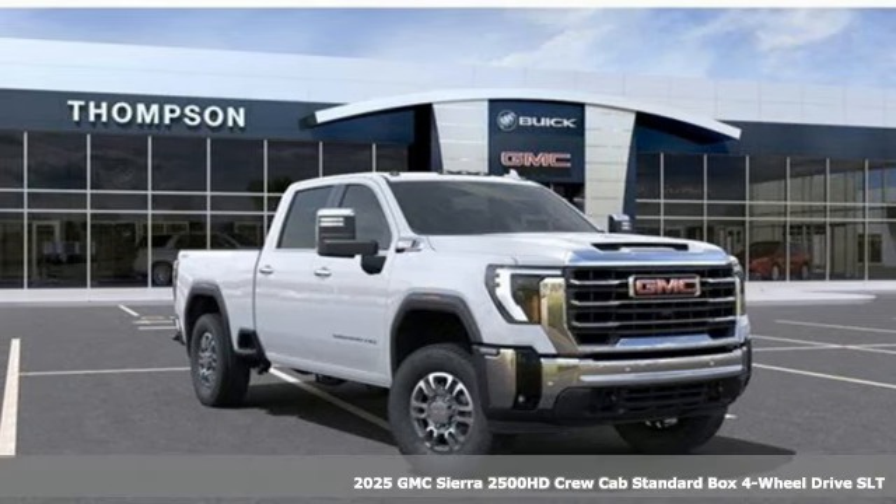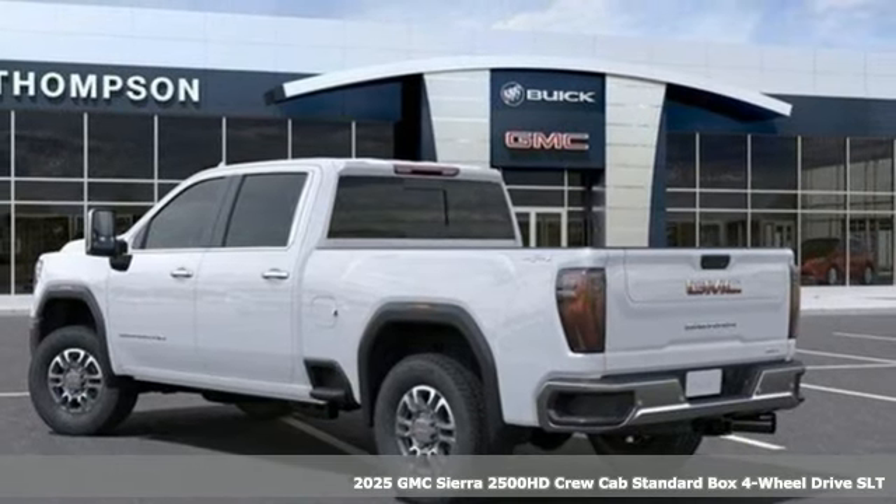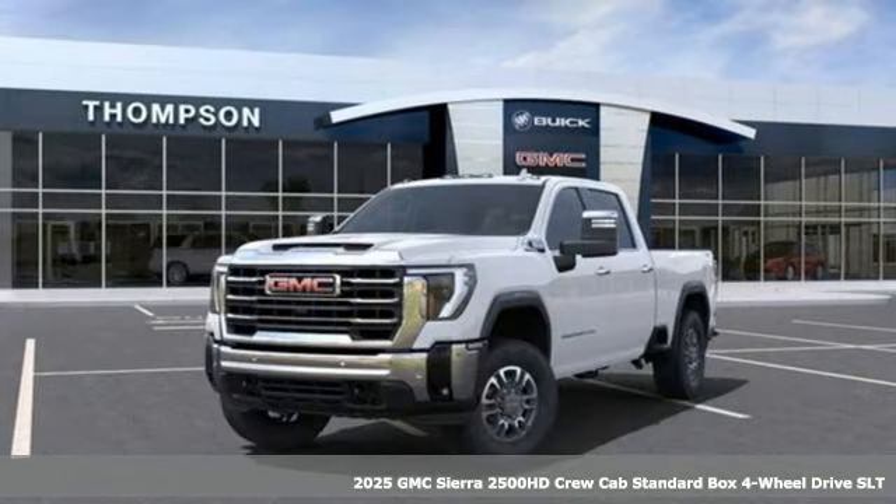It's a new 2025 GMC Sierra 2500 HD. GMC — it's not just a vehicle, it's a professional-grade tool.